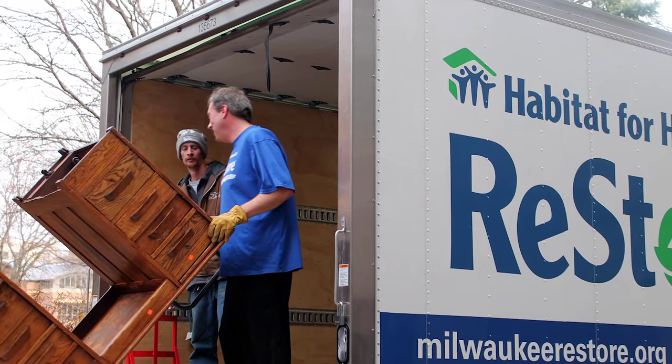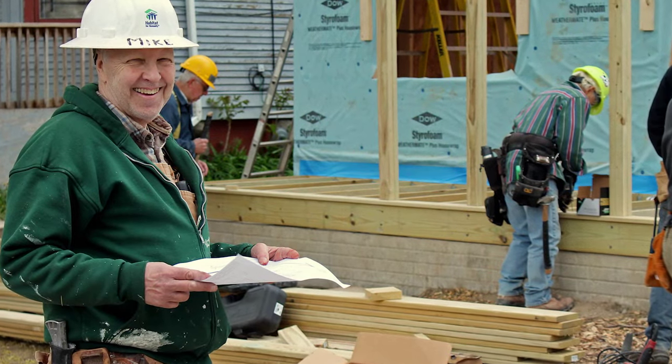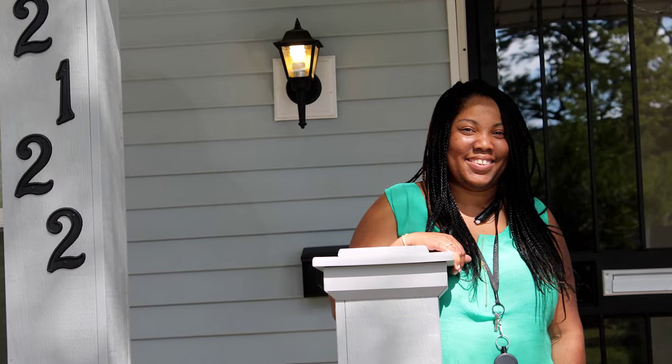We're able to take some of this stuff and take it to our ReStore to raise money for Habitat for Humanity. While the building has had second and third lives, we're hoping all these goods have a second life at Habitat for Humanity as well, while raising money for a great cause.